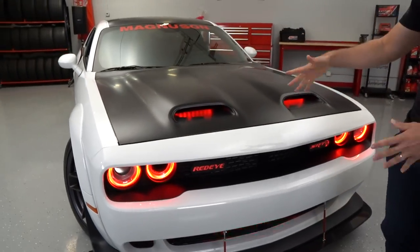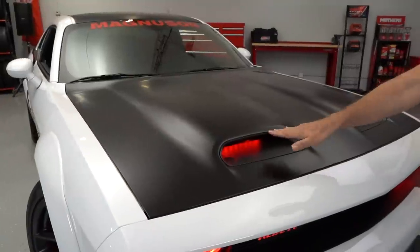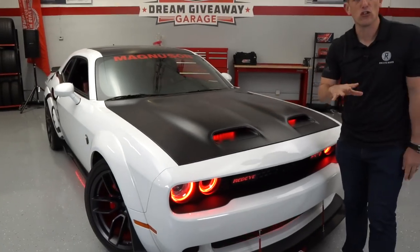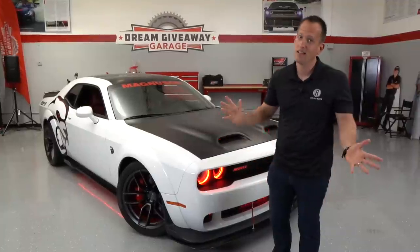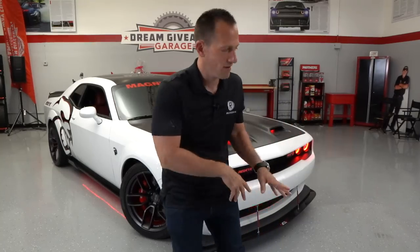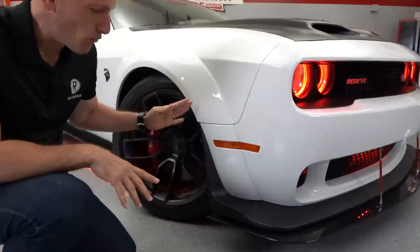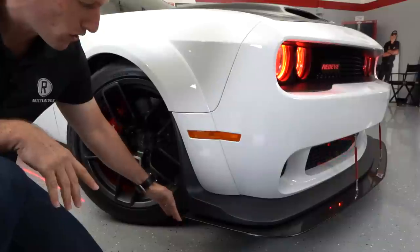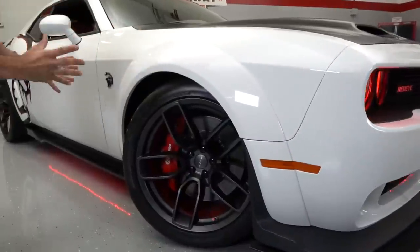As we go up onto the hood, it's flat black all the way back. We have the red LEDs on the twin snorkel hood — this specific hood was new with the Red Eye. The Demon has a different hood called the Air Grabber; the Hellcat hood looks different as well. Coming around the bend, you can see the wide body design of the Red Eye, and the front splitter comes all the way around the corner, channeling the air over these massive tires.